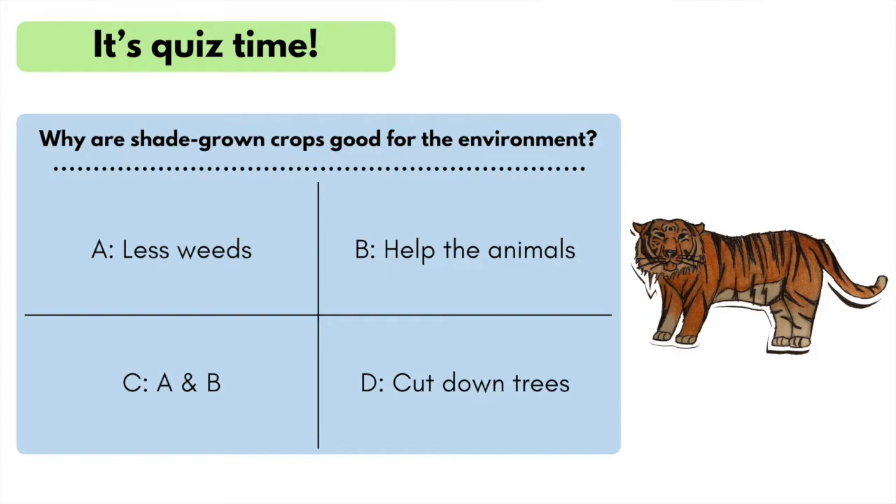It's quiz time! Why are shade-grown crops good for the environment? Is it A, less weeds; B, help the animals; C, A and B; or D, cut down trees? Did you say C? C is correct! Good job! You get a planet protector point.